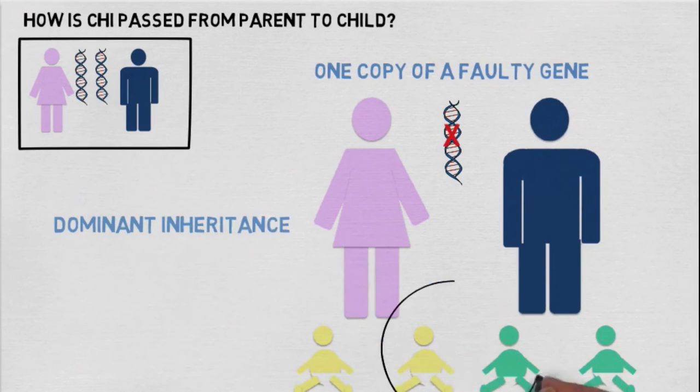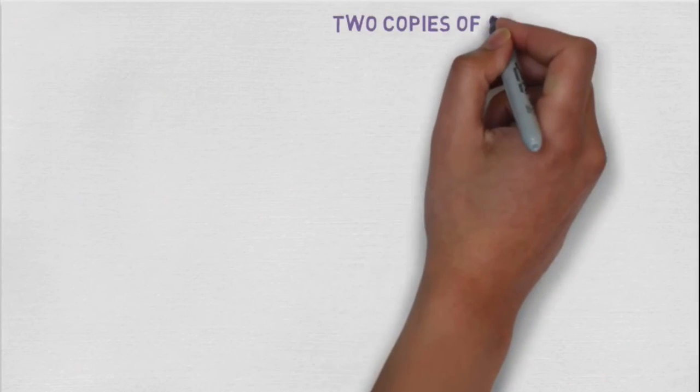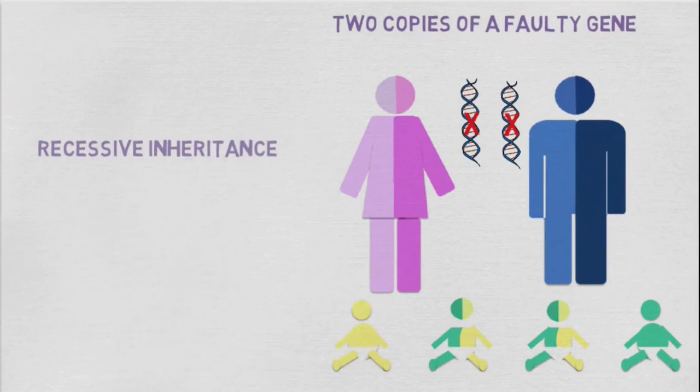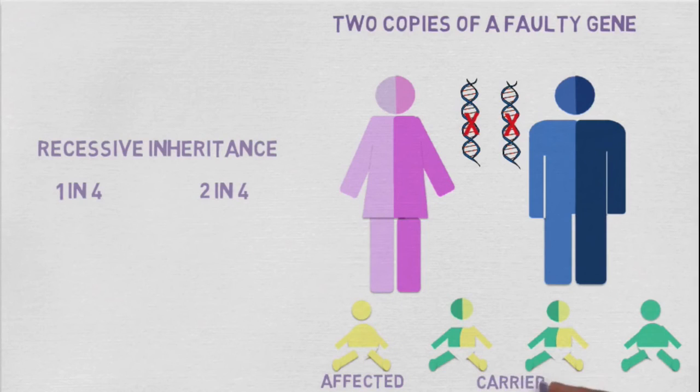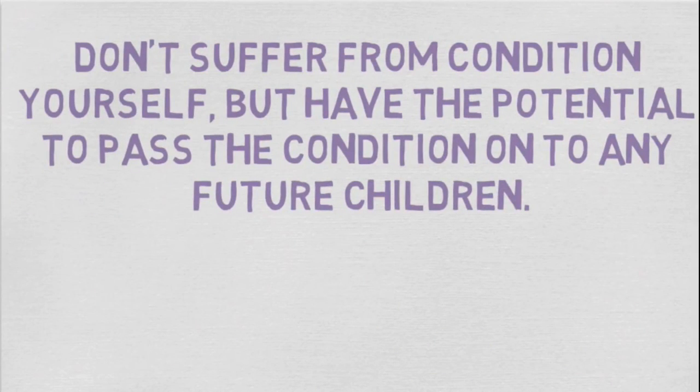Here there is a one in two chance that a child will develop the condition. More commonly, however, two copies of a faulty gene are needed. This is recessive inheritance and is associated with a one in four chance that children will develop the condition and a two in four chance that they will become a carrier. A carrier is when you don't suffer from the condition yourself but have the potential to pass the condition on to any future children.